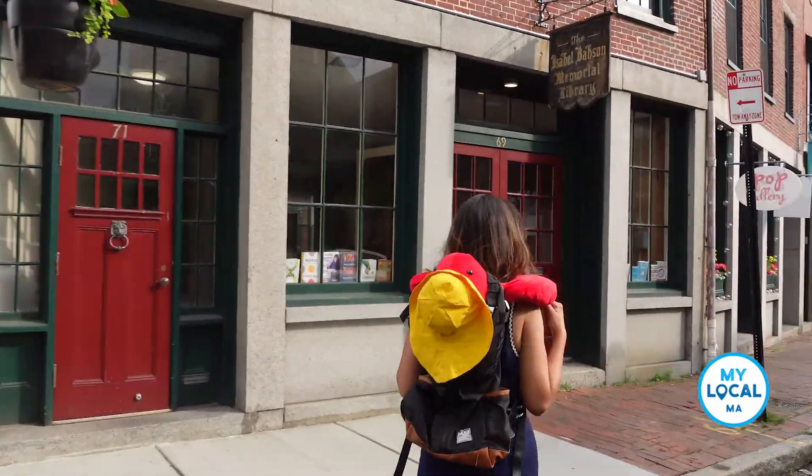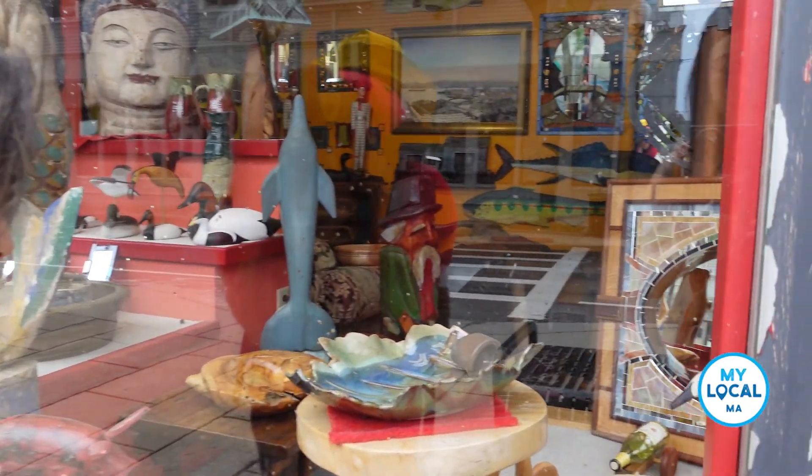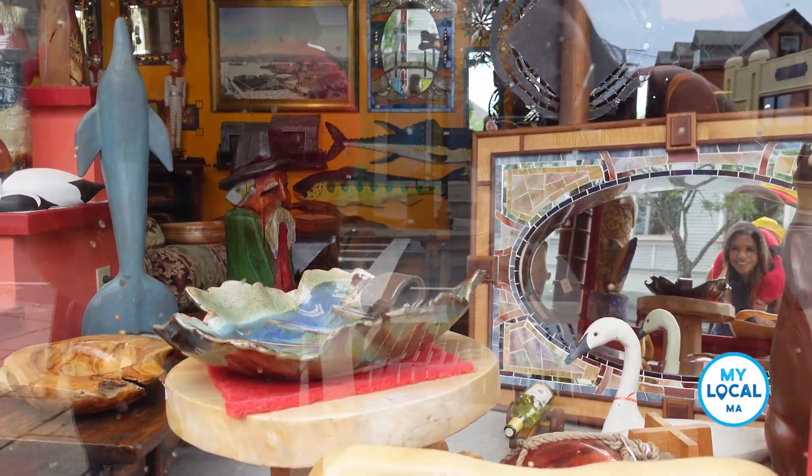Gloucester's Main Street is, in one word, charming. From shopping to dining, there is a local store and restaurant to fit almost any taste.